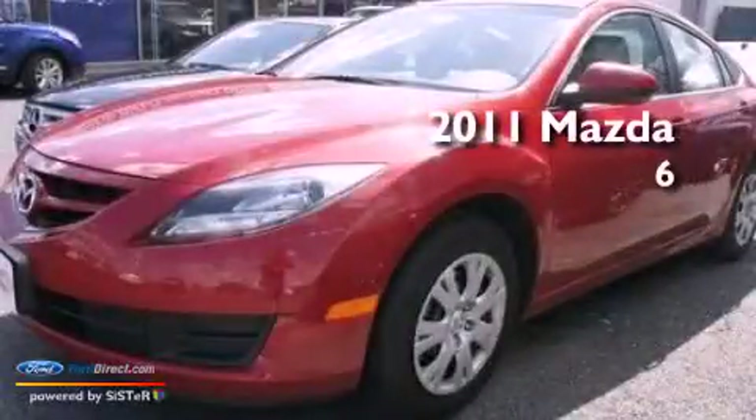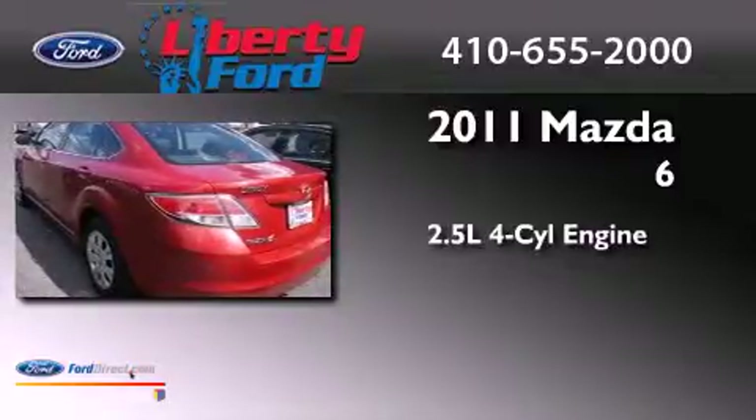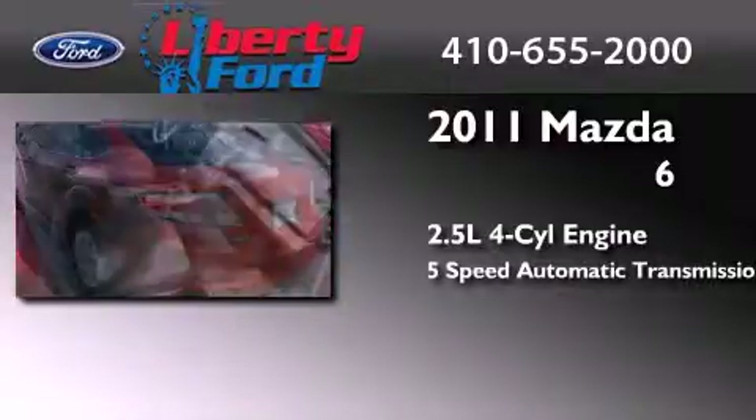This is a 2011 Mazda 6. It has a 2.5-liter 4-cylinder engine and a 5-speed automatic transmission.